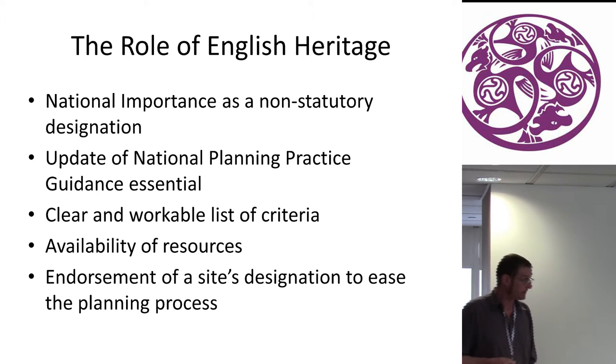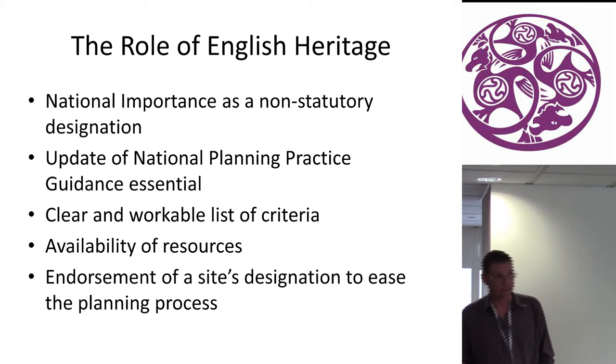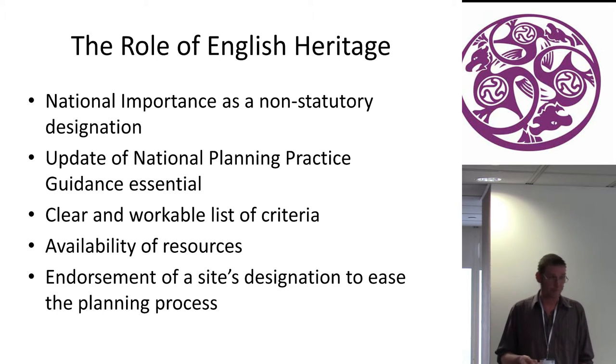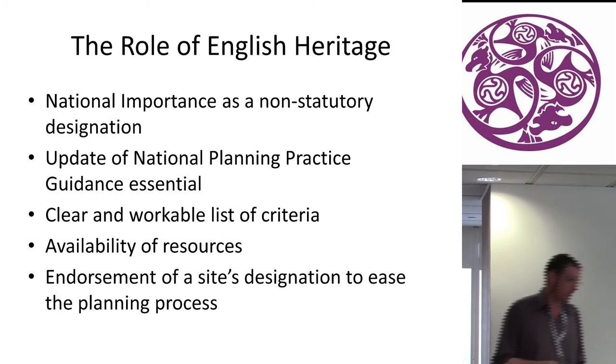The role of English Heritage in national importance and designation was discussed. National importance is to be seen as a non-statutory designation. There would need to be an update of national planning practice and guidance, and a clear and workable set of criteria would need to be set in place. Regarding availability of resources, if we were to use HER records, quite a lot of research would need to be done, possibly including going back into the field for fieldwork. And finally, an endorsement of sites through designation to ease the planning process — people need to be able to stand up in a court of law.